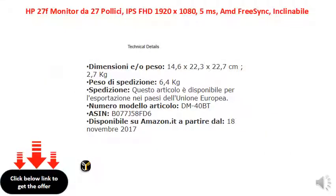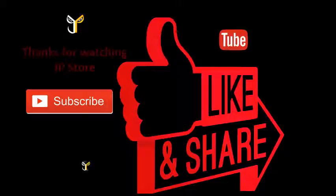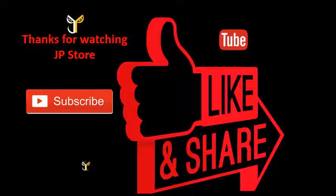Thank you so much for watching JP store. Please do subscribe, like, and share. I'll see you next time.